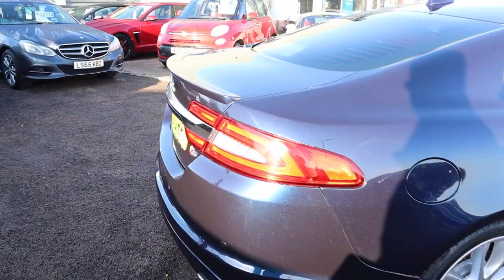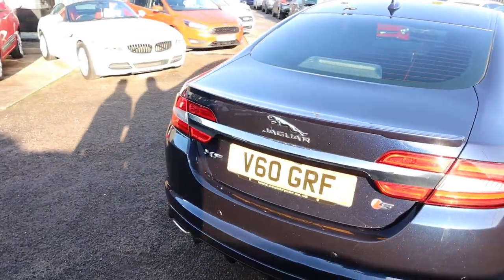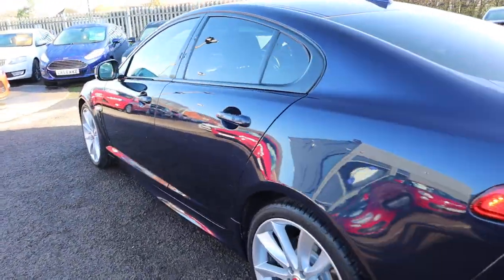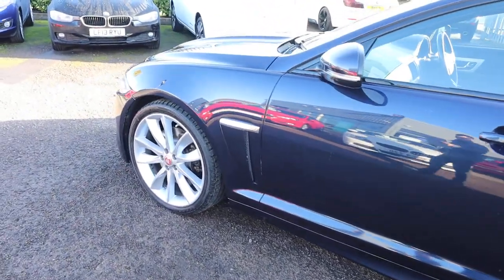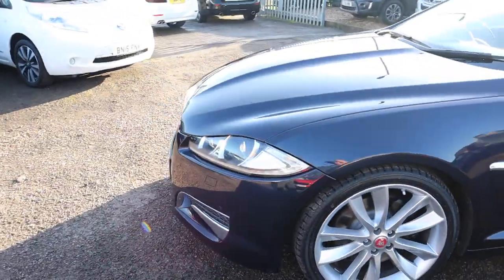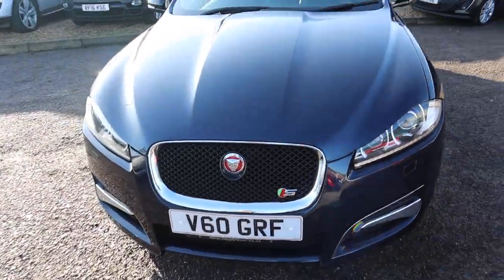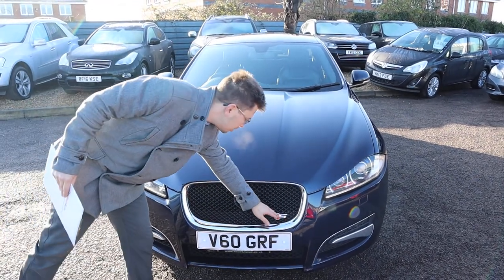It's on the website at countrycar.co.uk, but for now this is the three litre V6 — it's the Portfolio S, 275 brake horsepower. Wow! It's got over two thousand seven hundred pounds worth of optional extras. Despite the horsepower it's still just forty-seven miles to the gallon. Xenon headlights, that gorgeous S badge.